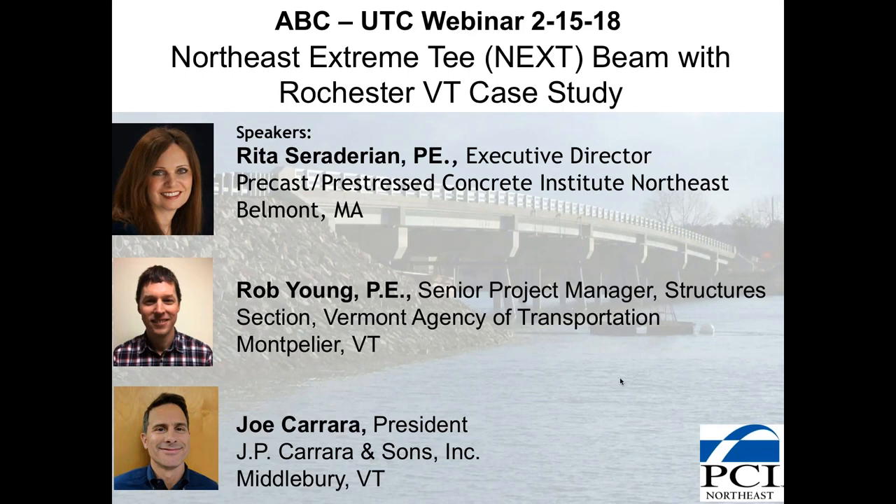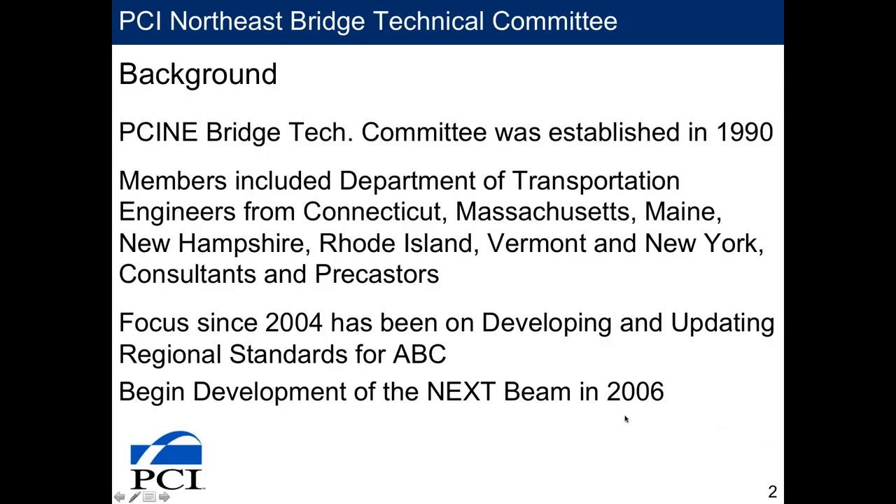I will be presenting first, followed by Rob Young from Vermont, and then Joe Carrera will conclude the presentation today. I want to give a little bit of background on the development of the NEXT Beam and how this beam came to the market.